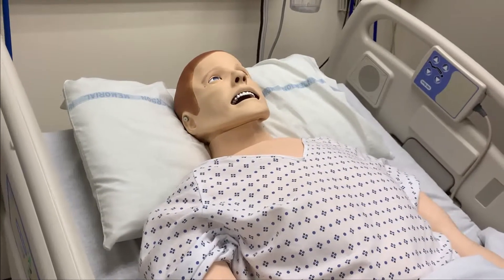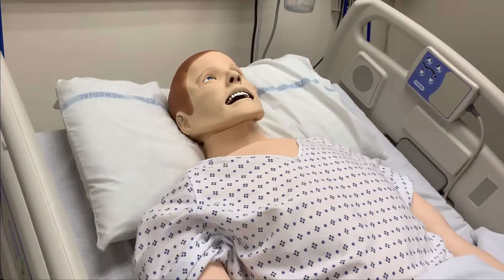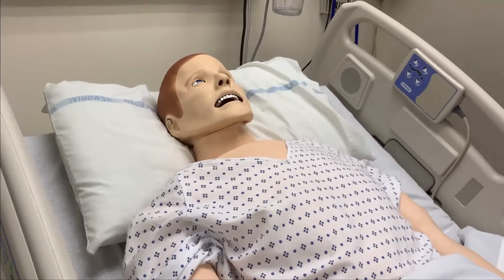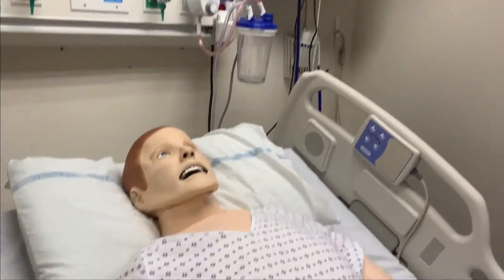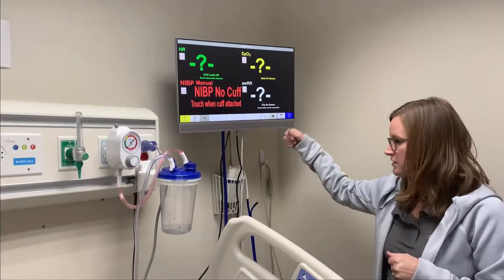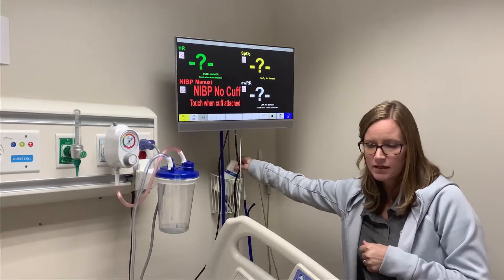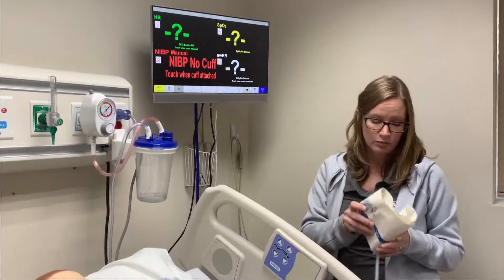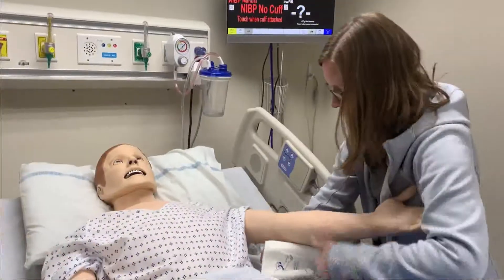When you first come in, you introduce yourself to your patient. The next step that makes the most sense is to go ahead and get your vital signs. We do have a video specific to how to operate the patient monitor, but when you are ready to take vital signs, you've got to put the blood pressure cuff onto your patient.